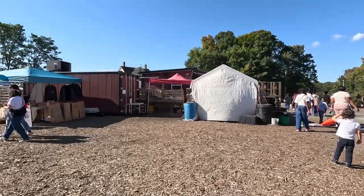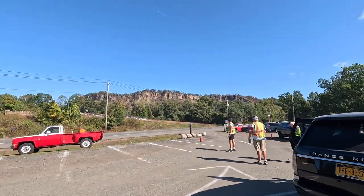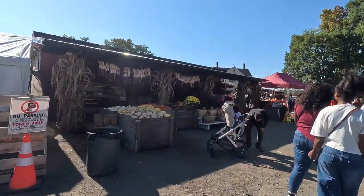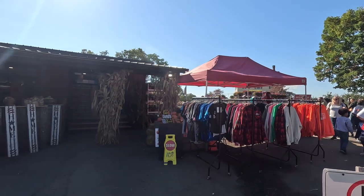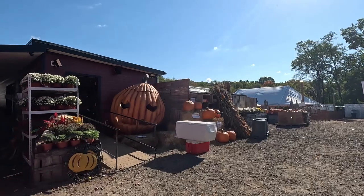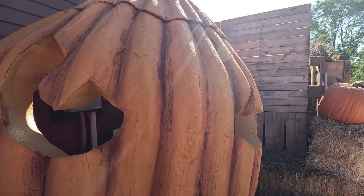We made it to the farm — look at the mountains behind us! I've never done anything like this before. They've got flowers and everything, it's so cute. They got those cider donuts — I'm coming for them later. Look at this pumpkin, it's so cute. Let me take a picture of it.